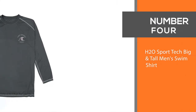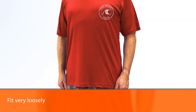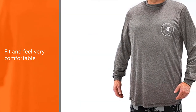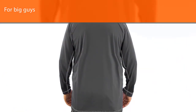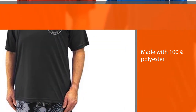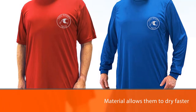Number 4: H20 Sport Tech Big and Tall Men's Swim Shirt. These shirts fit very loosely and do a great job hiding how big you are while on the beach. They fit and feel very comfortable for big guys as they are made with 100% polyester, which allows them to dry faster than other types of swim shirts. Moreover, they also have a UPF 50 plus rating that offers enough protection for your skin. When you look at the sleeves, size, and length, you can rest assured that your vacation or trip to the beach won't end with a horrible sunburn.